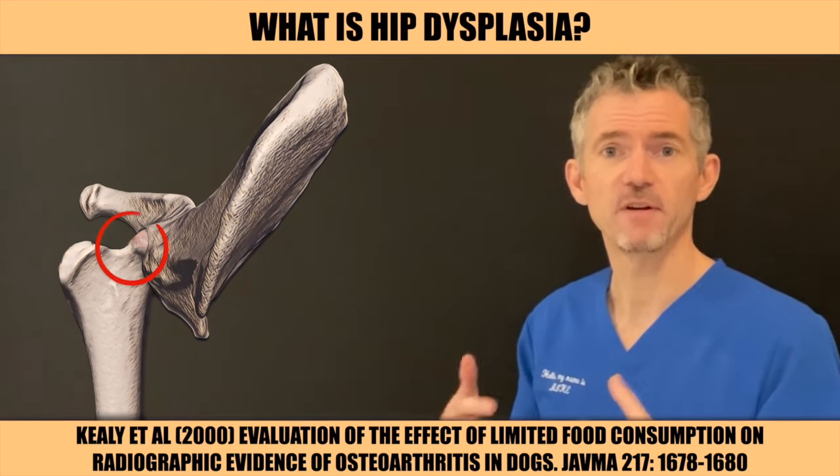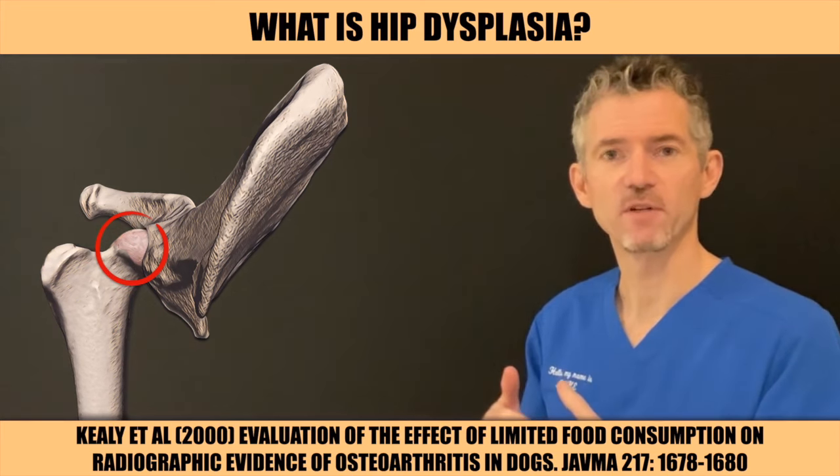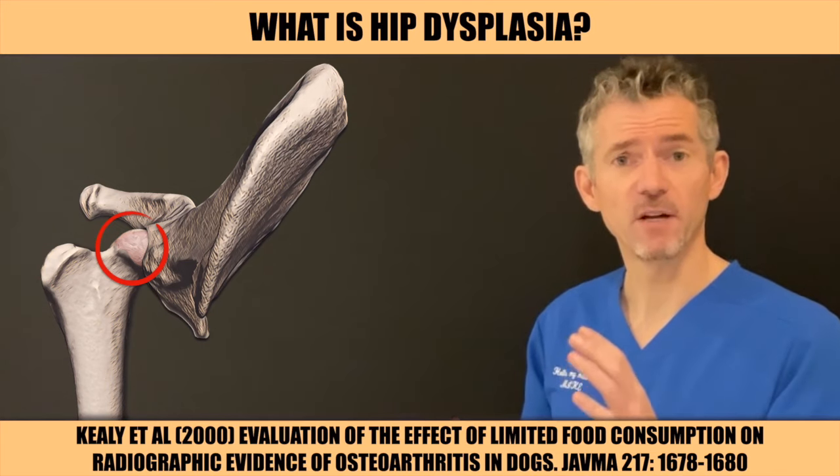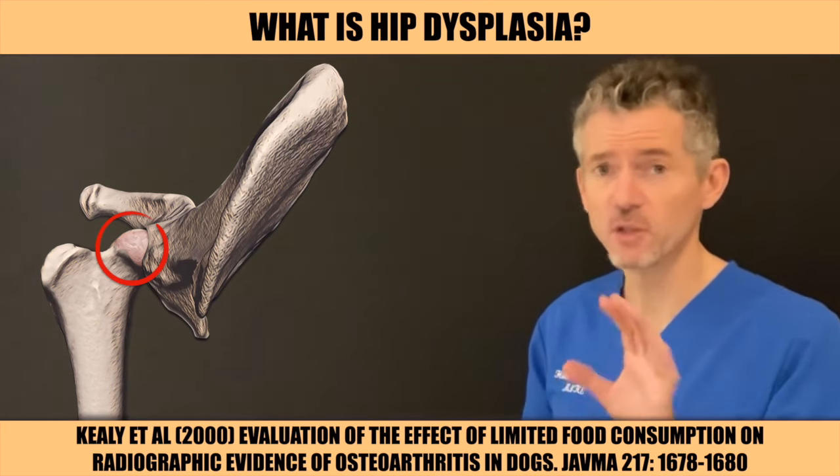Mild hip dysplasia is very common. Affected dogs have loose hips, but the overall structure is quite good. Mild hip dysplasia is very well tolerated, so affected dogs shouldn't need an operation.